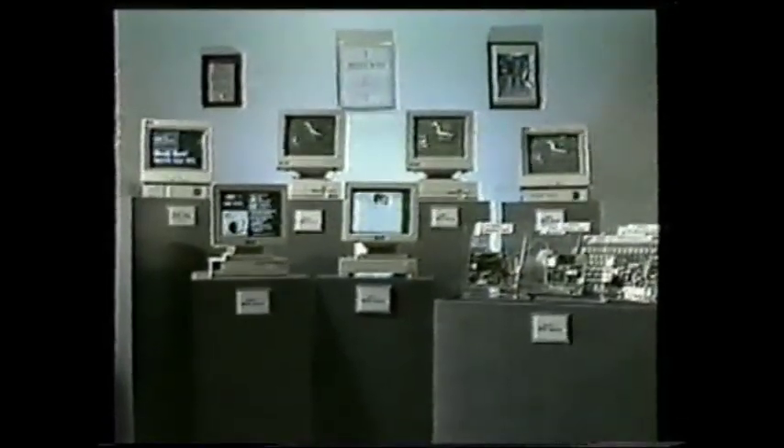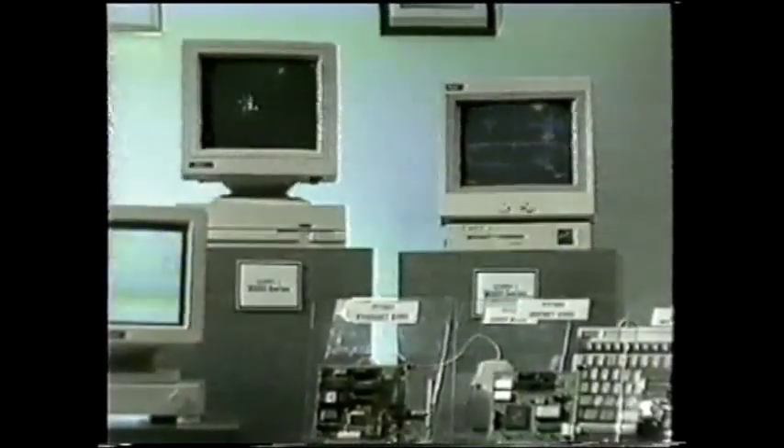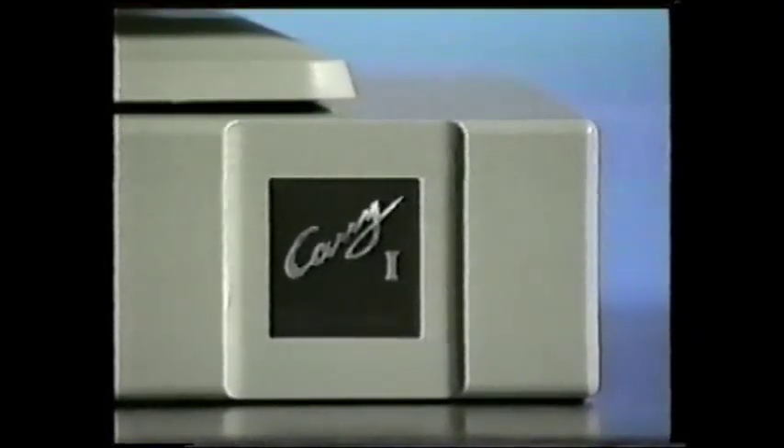Carry One is excellent for home, education, point of sales, CAD-CAM, networks, banking systems, and office automation. The CPUs range from 8088, 286, 386SX and DX, to the latest 486SX and DX.